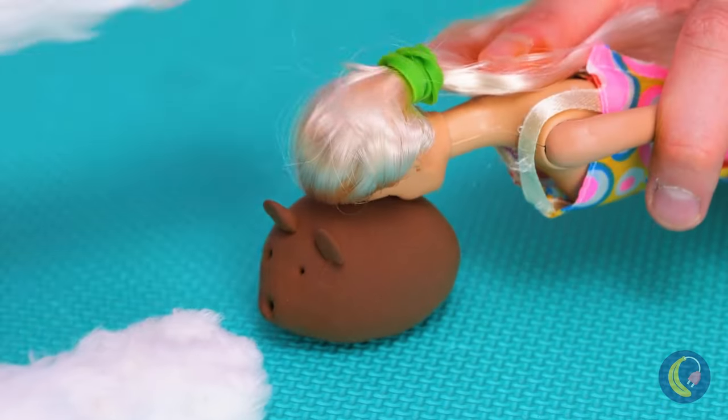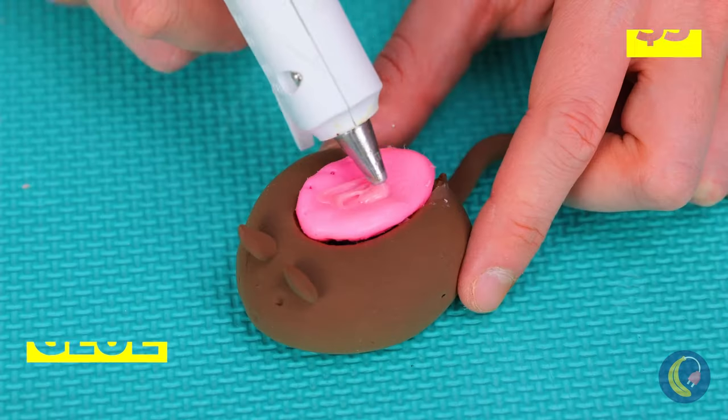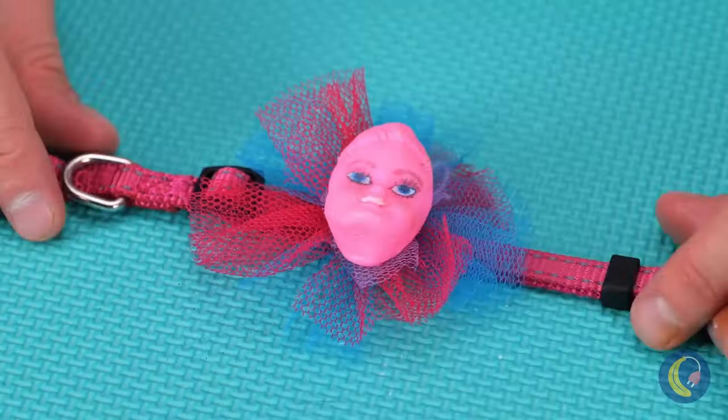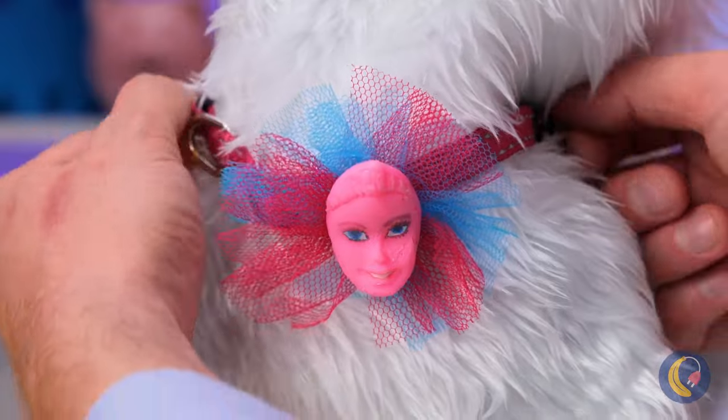This little mouse is just what we need. Let's pour in some glue. Feline fashion's latest trend. Barbie might get jealous.